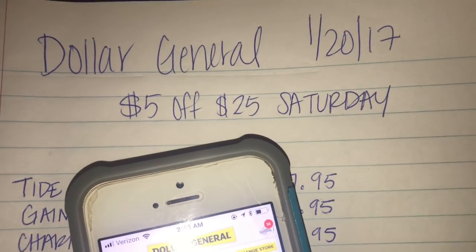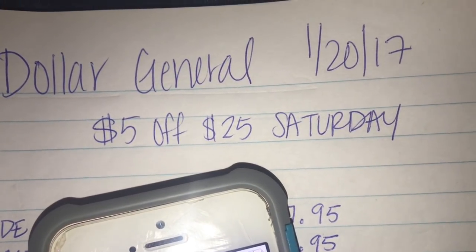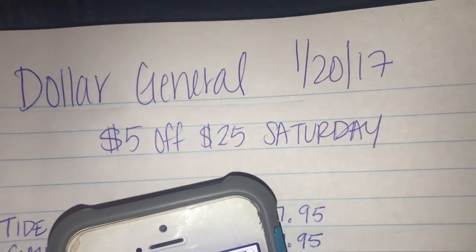Hey friends, welcome back. I'm here with a Dollar General video for you guys. It is Saturday, the $5 off $25 deal. So let's just hop right into it.